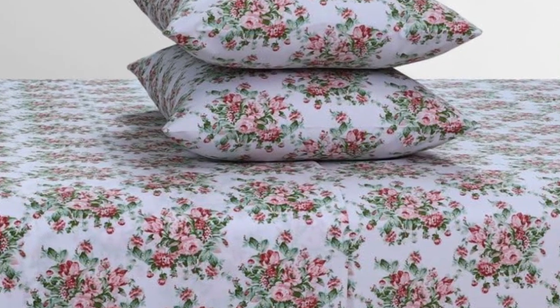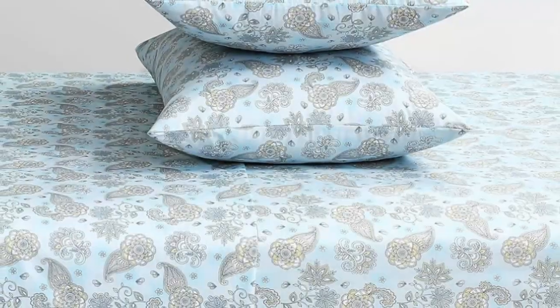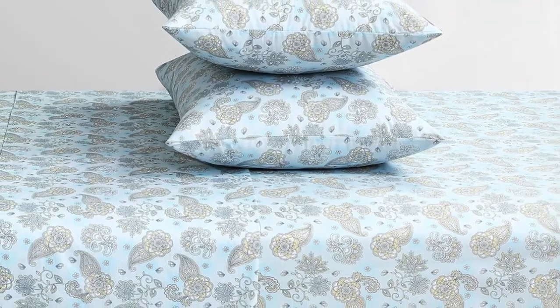This sheet set earned a perfect score in terms of breathability, and they seemed to wick moisture well. After staining the sheet set, we found that these sheets performed better than most — the oil and coffee were barely visible after spot treatment.